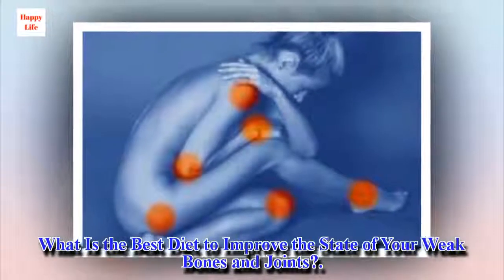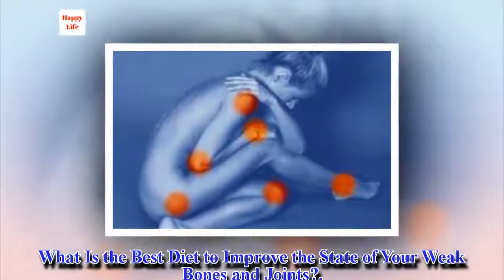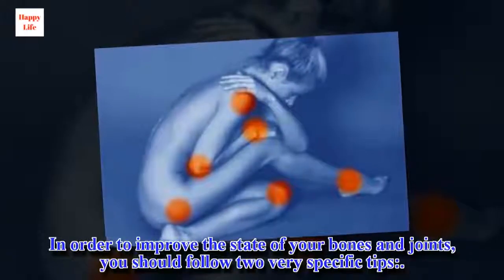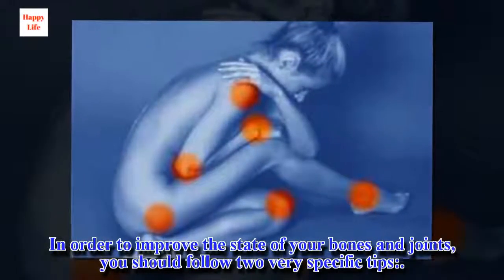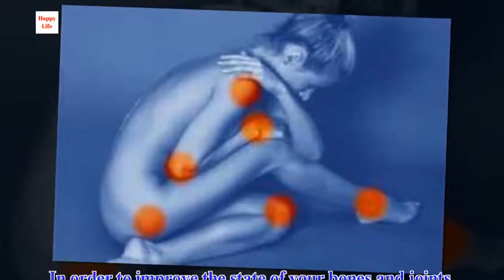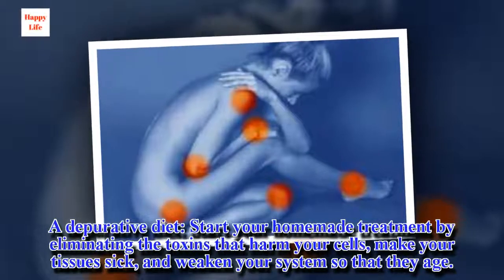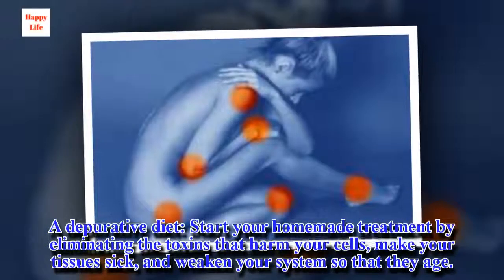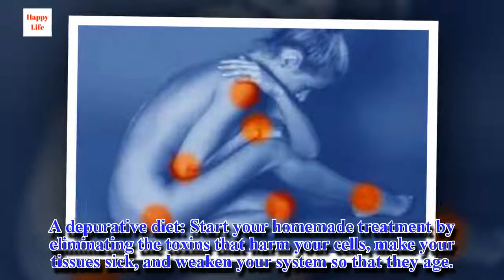What is the best diet to improve the state of your weak bones and joints? In order to improve the state of your bones and joints, you should follow two very specific tips. First, a depurative diet — start your homemade treatment by eliminating the toxins that harm your cells, make your tissues sick, and weaken your system so that they age.